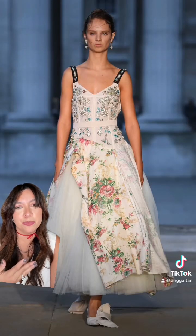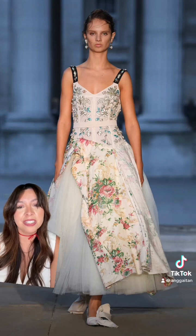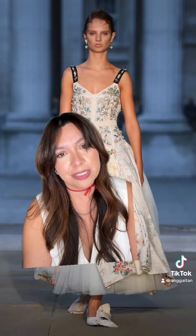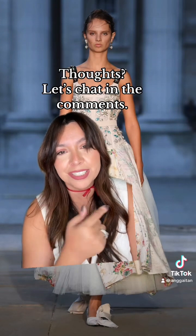Last but not least, this is one of the final looks and I love her — I love everything about her. She's stunning. I'm dying to know your thoughts on this collection. I absolutely loved it. Let's chat in the comments.